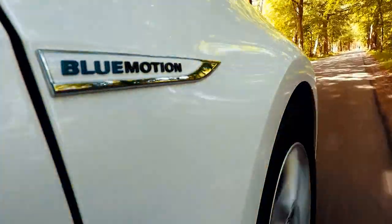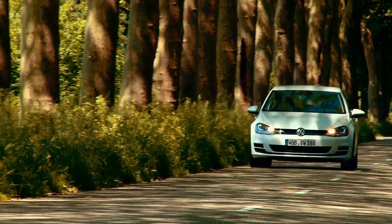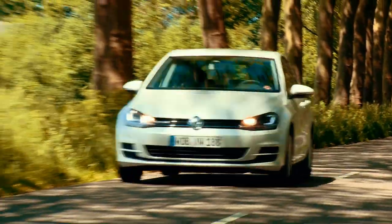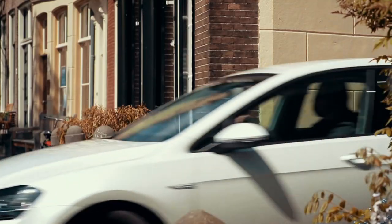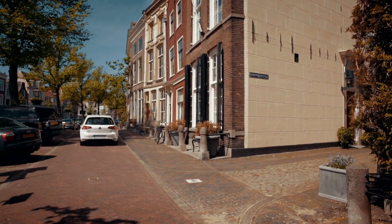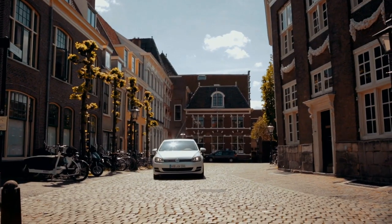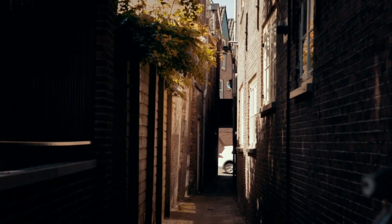The new Golf TSI BlueMotion has a three-cylinder engine, but you wouldn't know it from driving it. It looks, feels, and sounds exactly like a four-cylinder, and it's incredibly quiet in the cabin. The ride is really smooth — you especially notice this when driving slowly through town, where you really can't hear anything at all. The typical jerking of a three-cylinder engine during starting and stopping has not quite been defeated by Volkswagen yet, and the automatic start-stop is more noticeable than in other models.